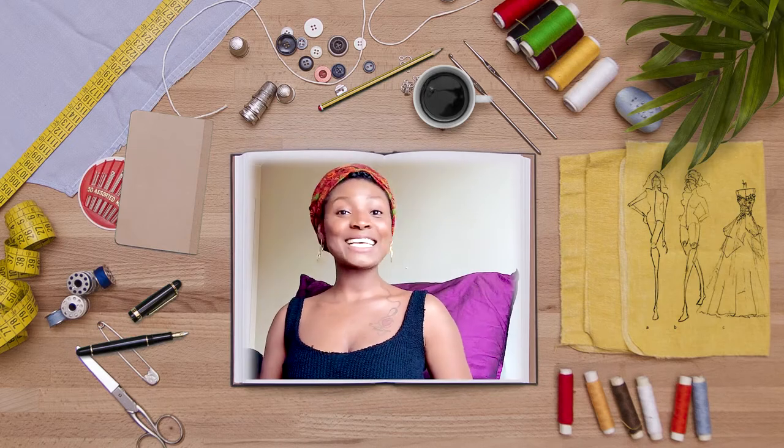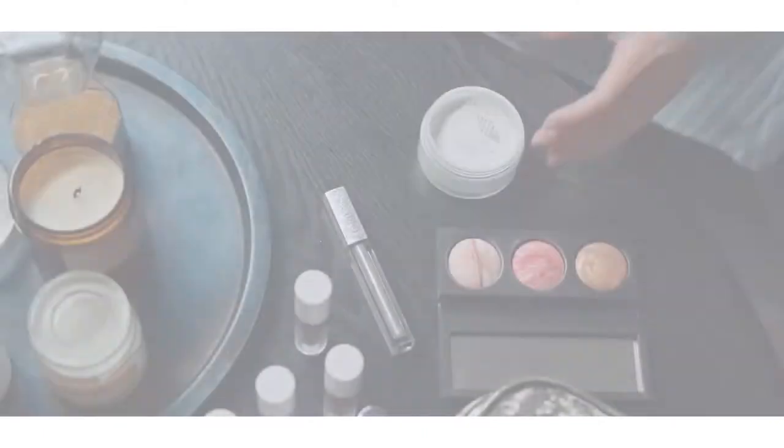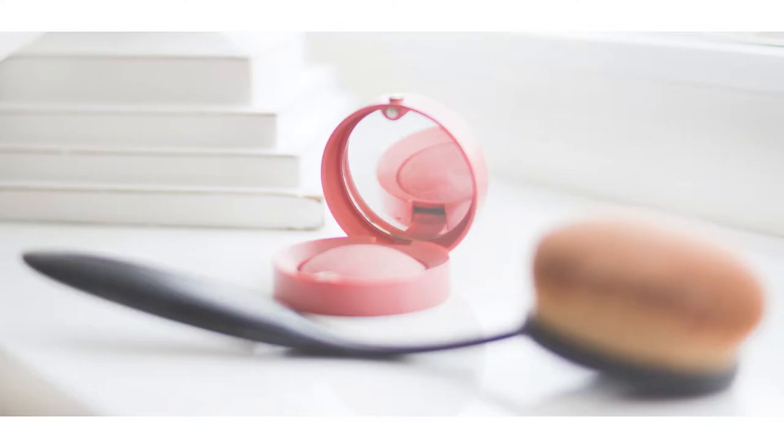Hi, this is Fusoah and today's item of the week is the Makeup Cake. Makeup has become an essential add-on for most women in today's world of fashion. And there are millions of cosmetic products out there from countless brands.